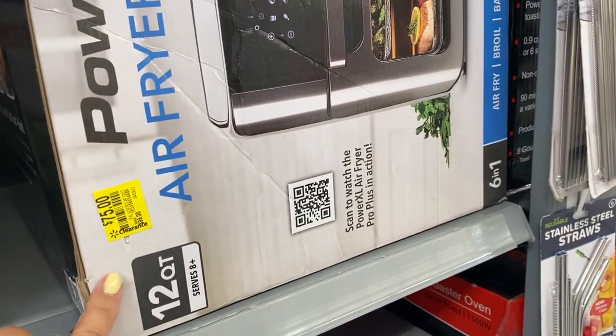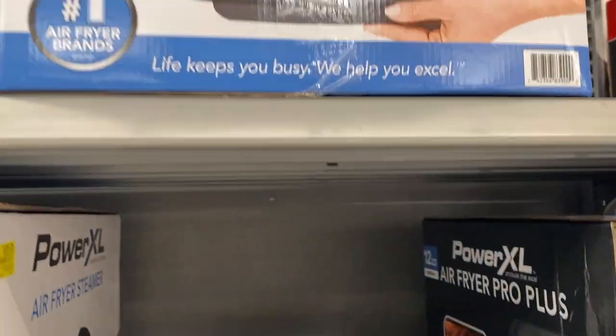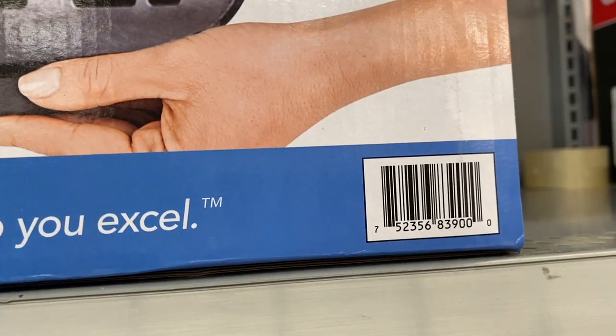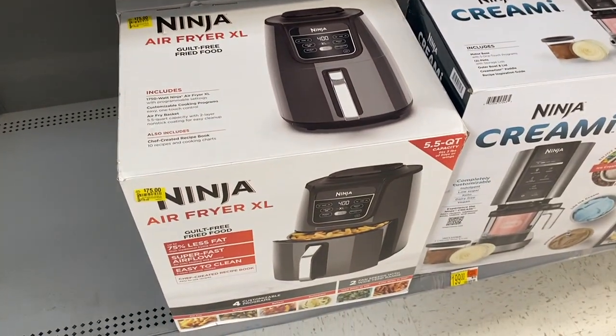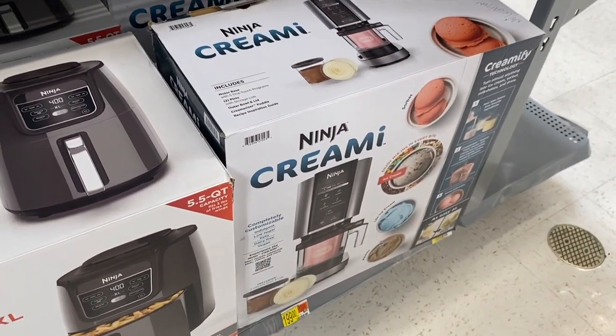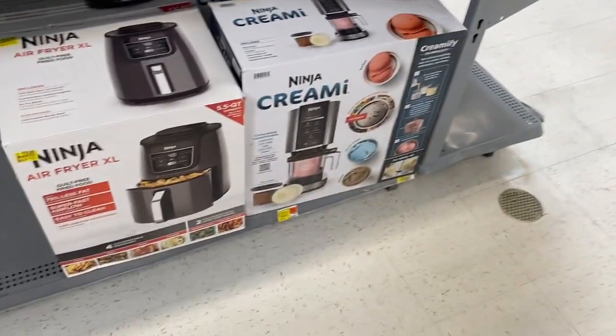And then this one right here is $75 — $25 off. It looks like — here's a barcode. And they also have the Ninja air fryer down here for $75; the regular price was $120. They have an ice cream maker but I'm not sure how much that is.